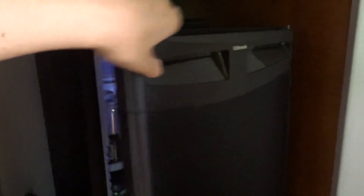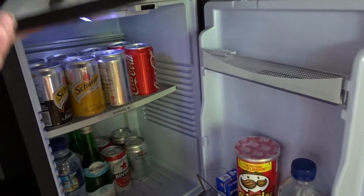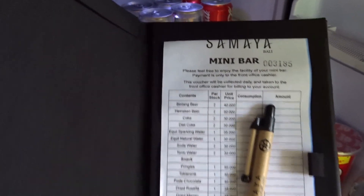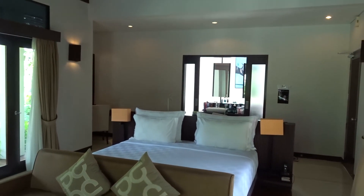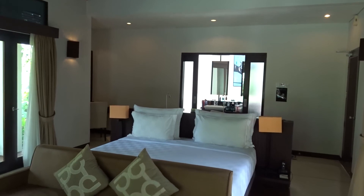Over here is a fridge area, and they've given us a price list as well. This is another view of the room from a different angle — at the back there is a door that leads into the bathroom, which I'm now going to show you.